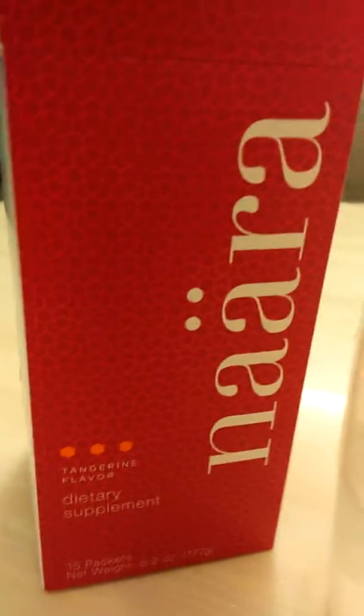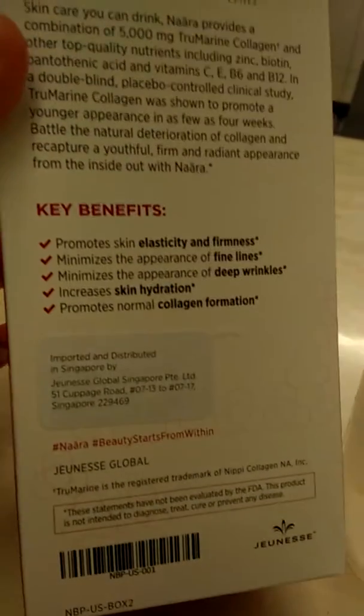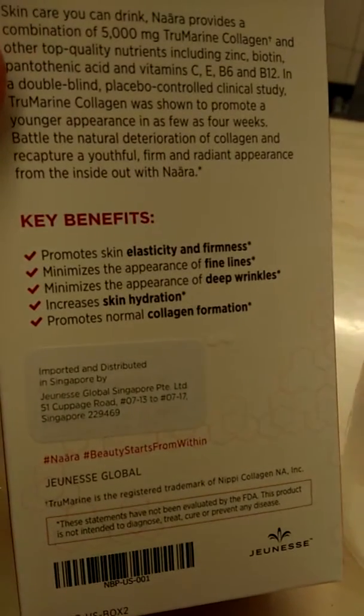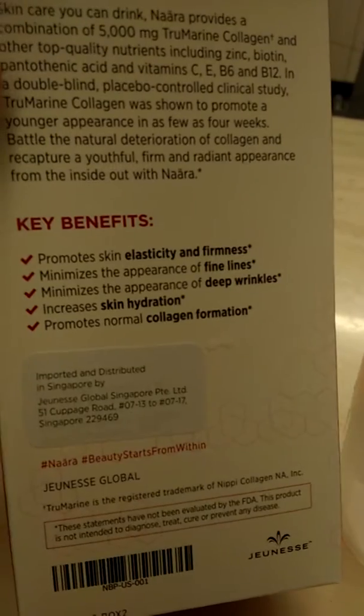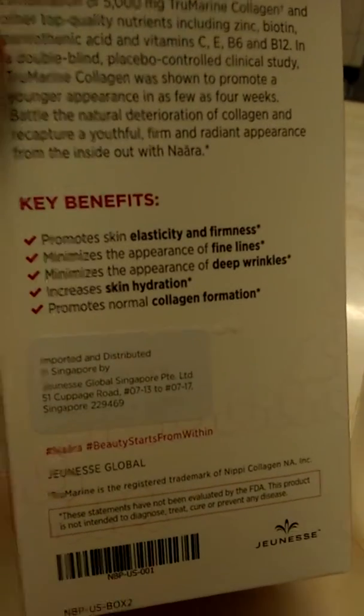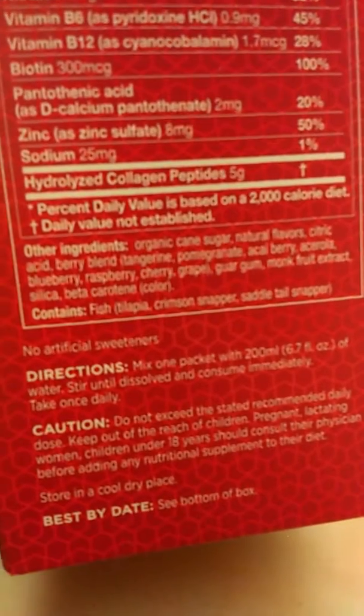Today I just received my order of Nara — it's basically a dietary supplement consisting of nutrients from fruits. I love fruits, and this one also comes with true marine collagen 5000mg for skin health. I ordered it because of the mix of ingredients you can see here.